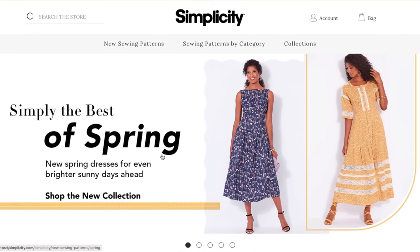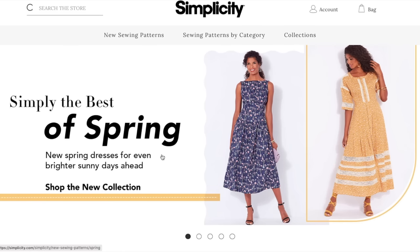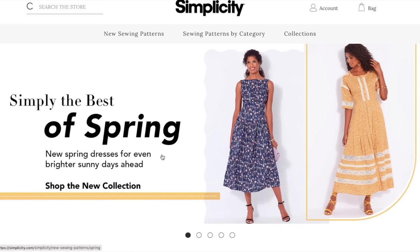The Big Four is starting to release their spring collections. About a month ago they did a bunch of early spring releases, and now we're getting the full spring drop, which is really exciting.